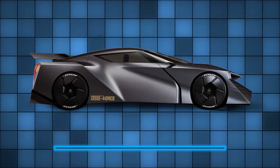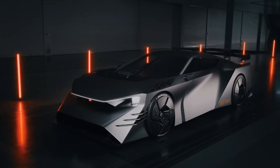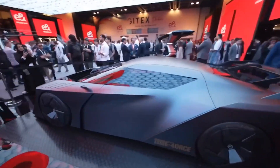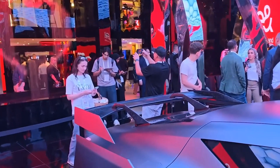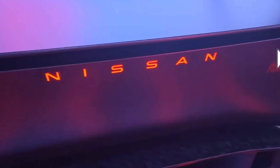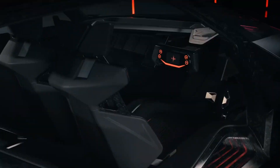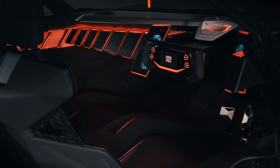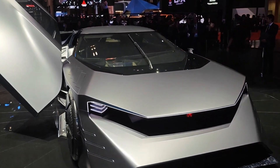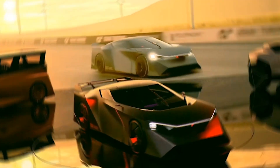Right off the bat, the Nissan Hyperforce supercar was a total showstopper. Not only does it boast 1,360 horsepower, but it also looks like something straight out of a superhero movie. Imagine a real-life Batmobile, built with ultra-strong carbon fiber. This electric car is incredibly light yet durable. And the speed? It's fast — how about 0 to 60 miles per hour in just two seconds?